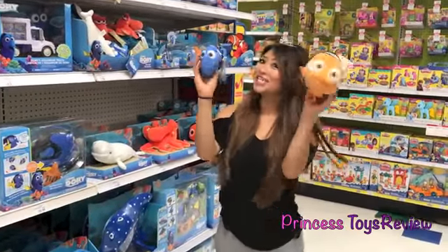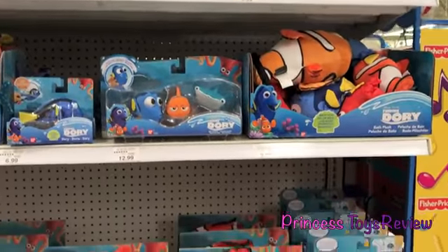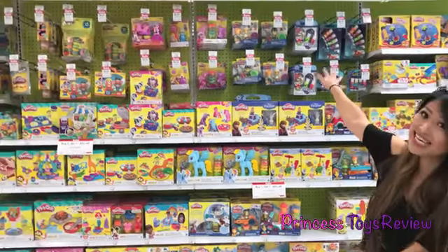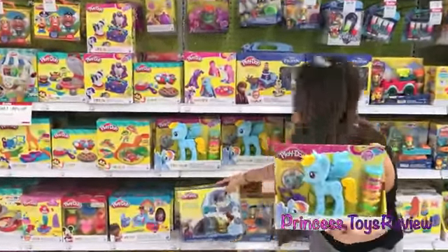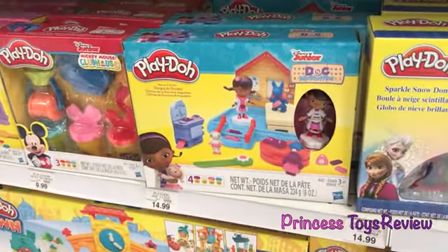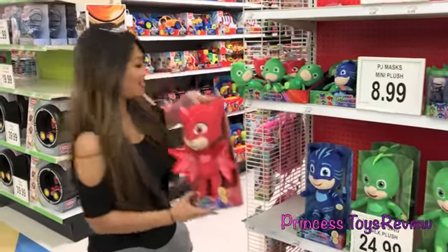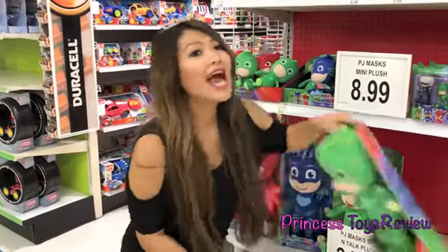I found Dory and Nemo. I found the Play-Doh section. I see Rainbow Dash, and my favorite, Disney Frozen. We have Doc McStuffins. I found PJ Masks. Here we have Owlette and Catboy, and last but not least, Gekko.